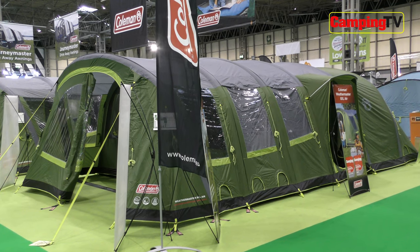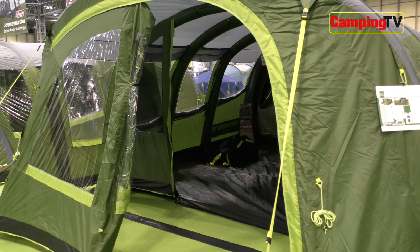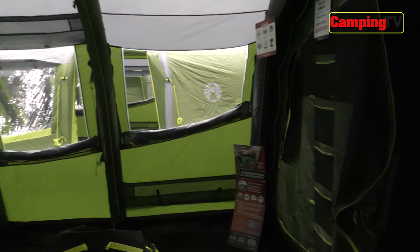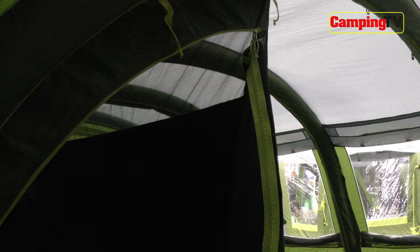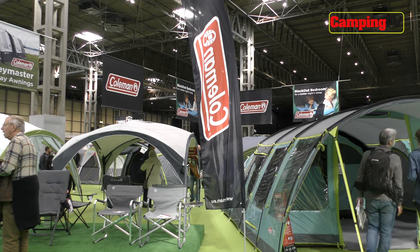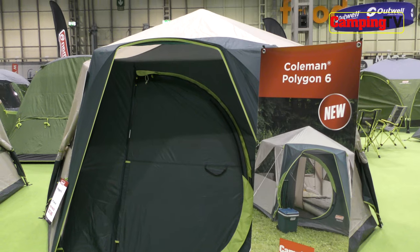It's a really nice, spacious family tent with flexible living and sleeping options — the ideal tent for large families on long summer holidays. Inside, it's bright and airy and boasts those really popular Coleman blackout bedrooms. Elsewhere on the Coleman stand we spotted another Camping Magazine 2022 Award winner, the Polygon 6, winner of the Best Value Family Tent.